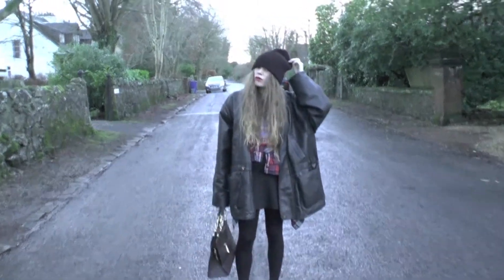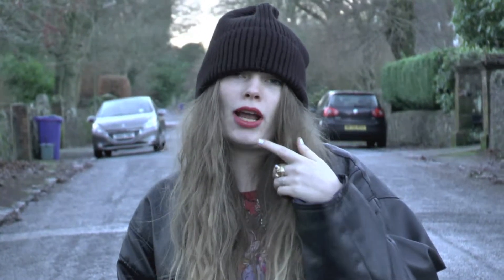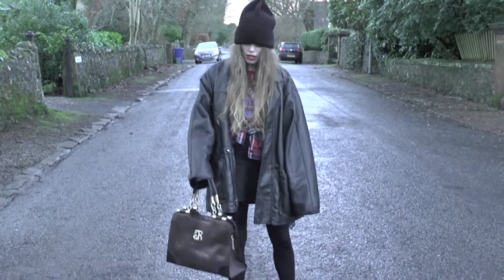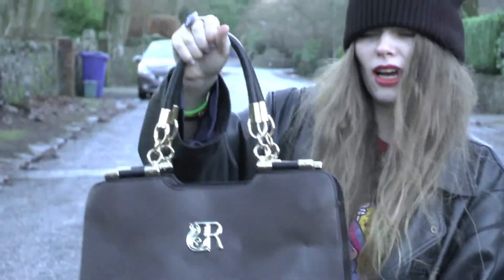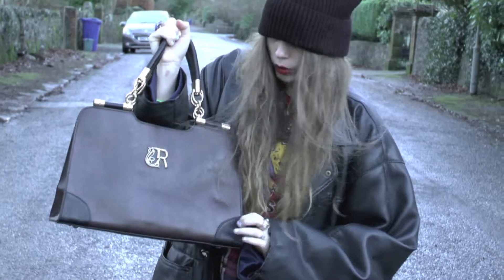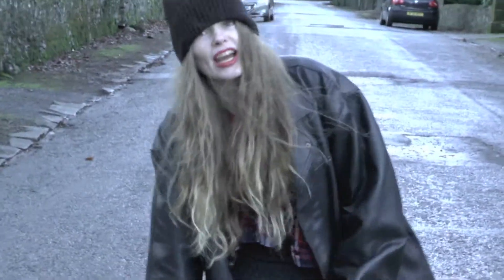I've got my beanie hat which is from ASOS. My lipstick is from Lime Crime. My big oversized jacket is vintage. And my lovely new bag, which I just absolutely love, is from Miss Stella. I really love these styles of bags with this bit on the top and the little quarter bits, and I like that it's like a brownie black so I can wear brown stuff and black stuff.